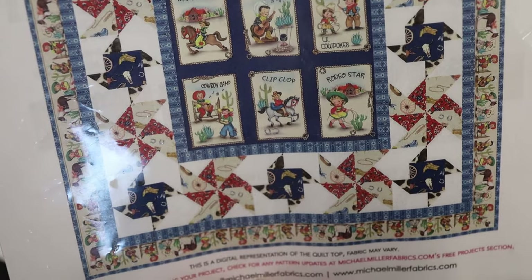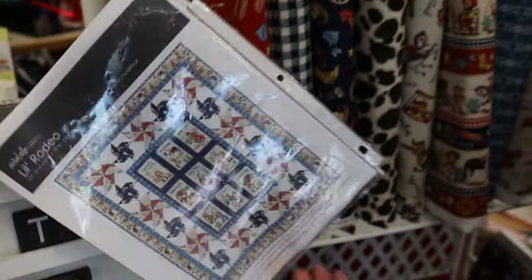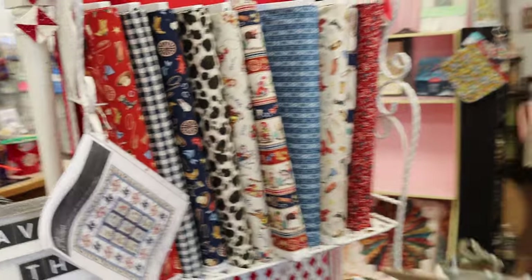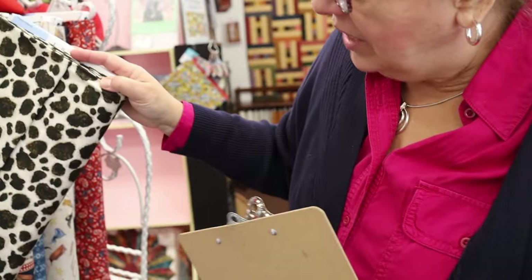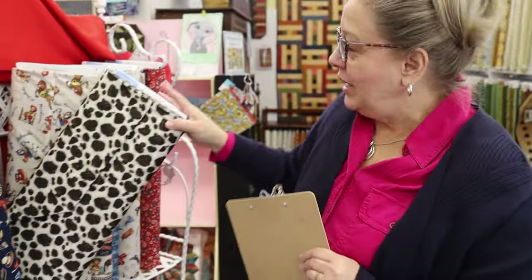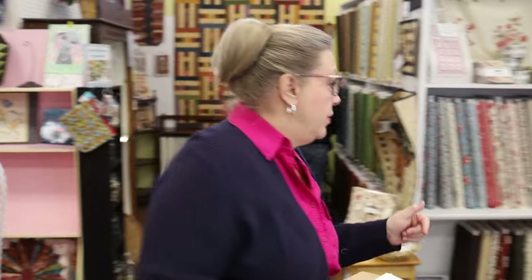There's a free pattern called Little Rodeo using this line, making pinwheels — it's a 36 by 42 quilt, perfect little lap size for little people to throw on the floor or cuddle a baby with. There's even a cowhide print — every little cowboy needs that for the little buckaroo. Then there's another group of solidish fabrics called Patina.